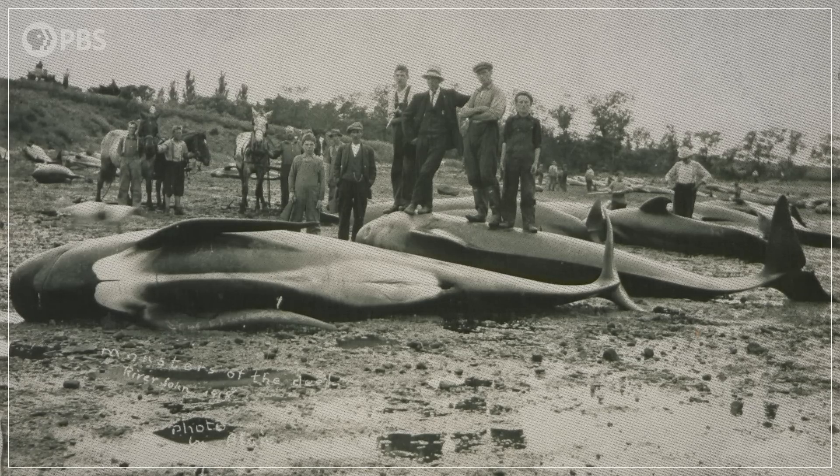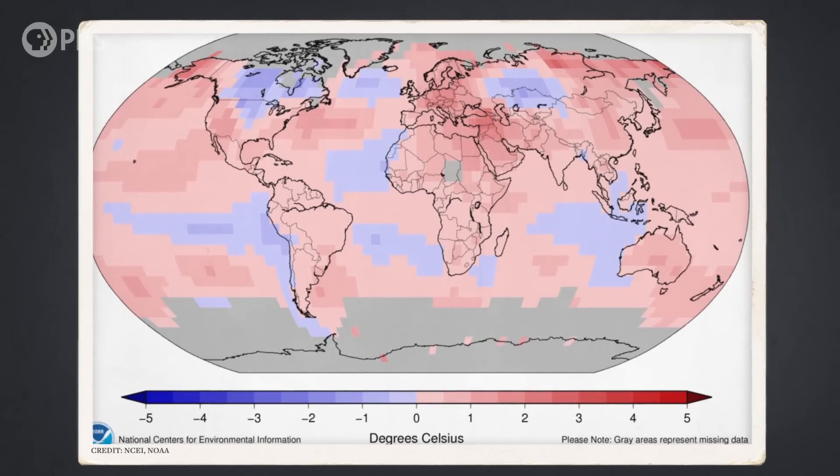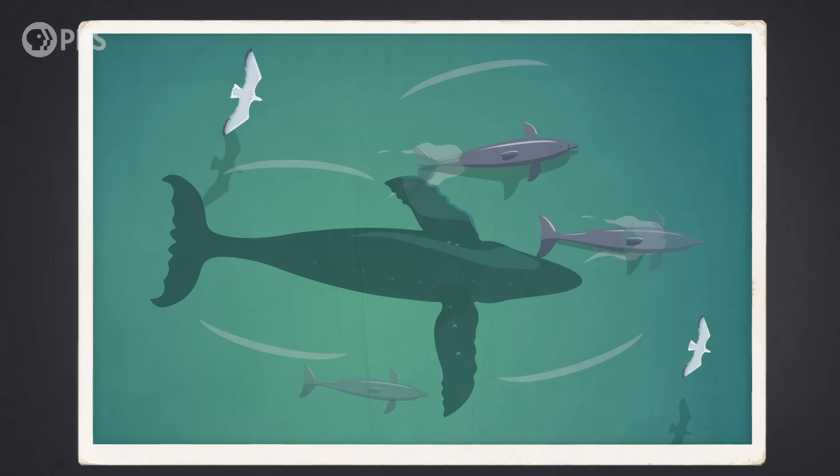But knowing how the skeletons ended up there doesn't explain what killed all the marine mammals in the first place. Even today, it can be hard to know what causes a mass stranding. Many theories have been suggested, like changes in climate patterns, or the difficulty that whale sonar can have in picking up the shape of the sloping coastline. The human use of sonar might be a factor, too. So the researchers working on Cerro Ballena explored four hypotheses to explain the fossil evidence they found there.